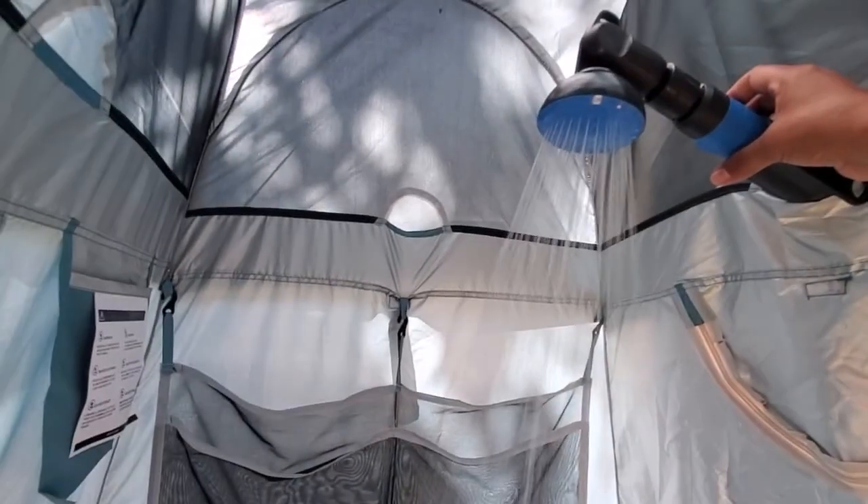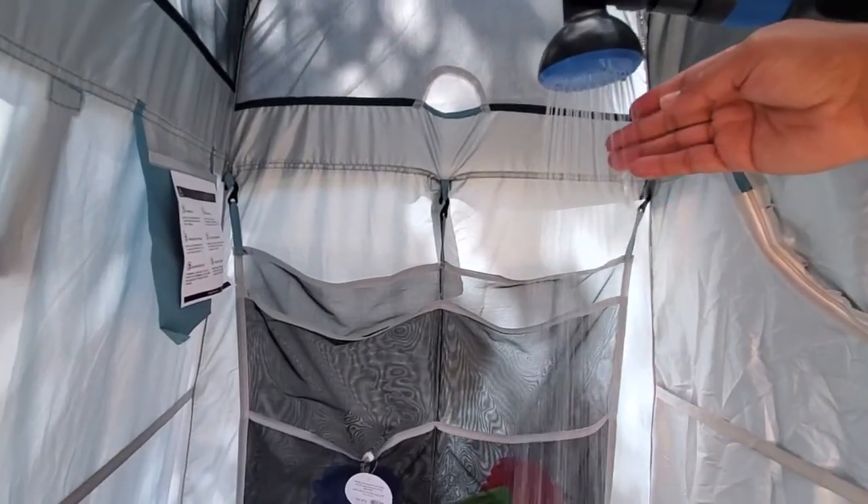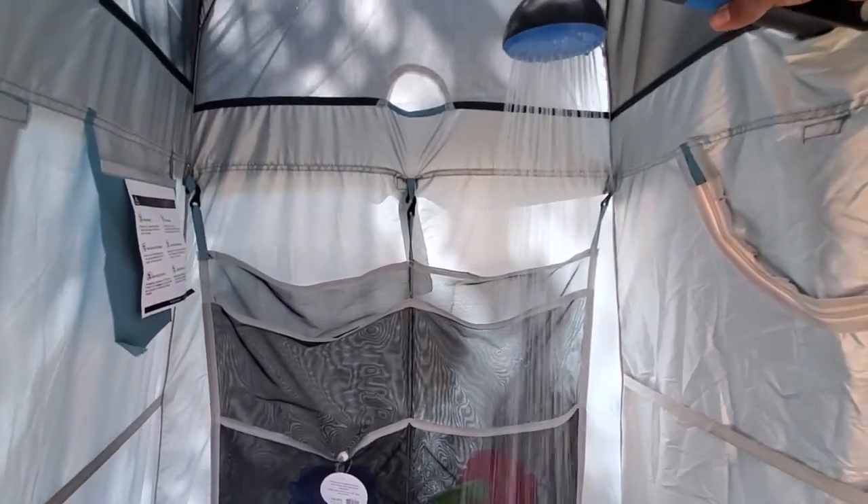It's like a regular shower. Hot — it's amazing, we love it!